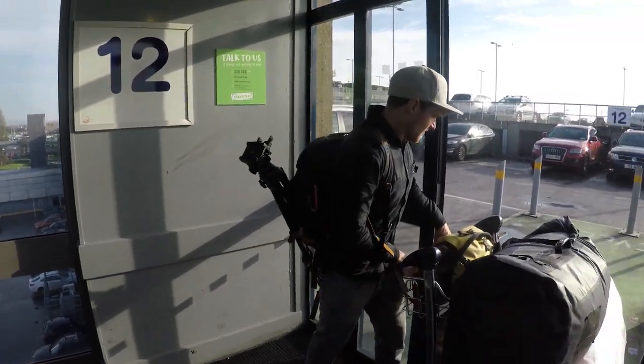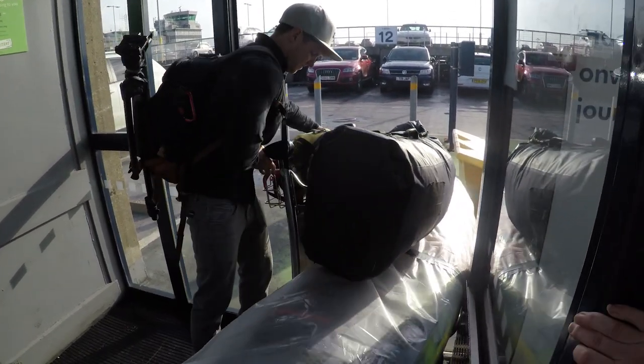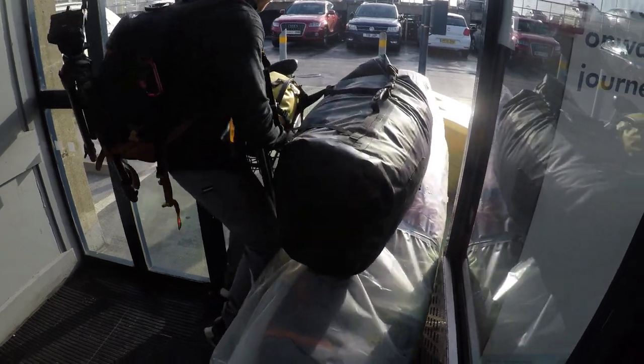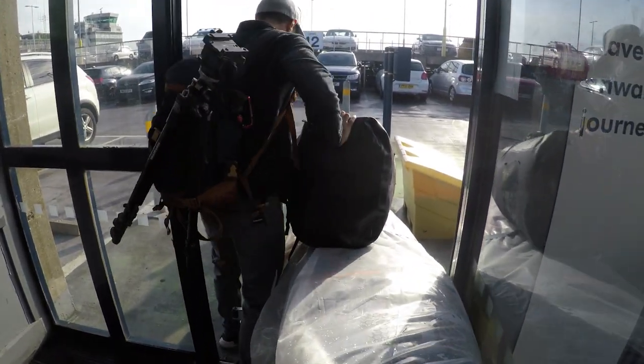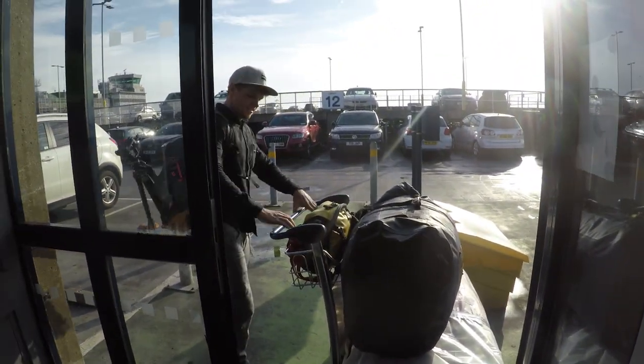I'm not going to fit in that elevator — back out the door. Do you guys remember at the start of this video when I said taking your kayak through the airport might be one of the hardest things you'll ever have to do in your life? Yeah, not kidding. Like this sucks so much. Not going to fit in the lift, so we're taking the scenic route.